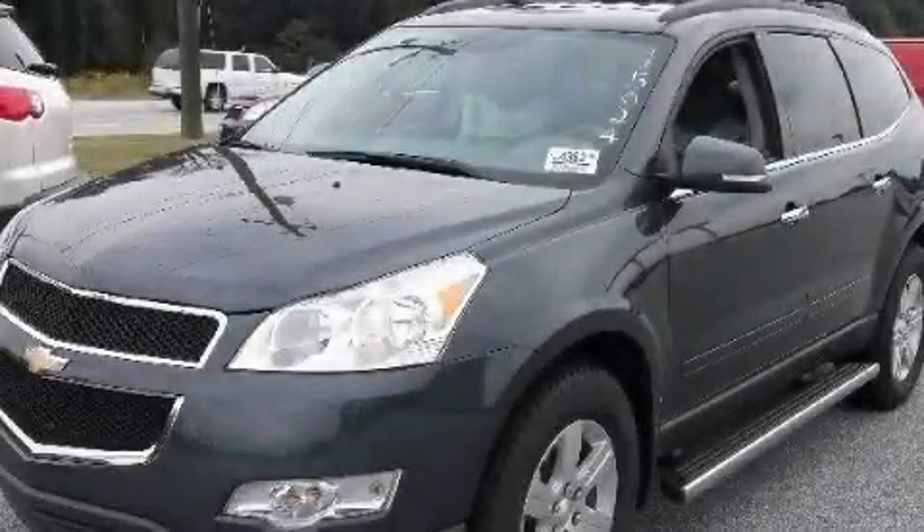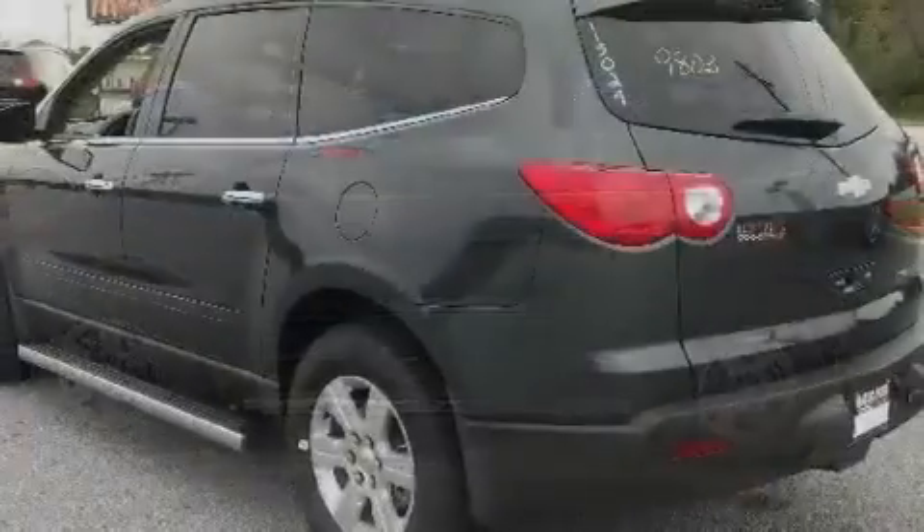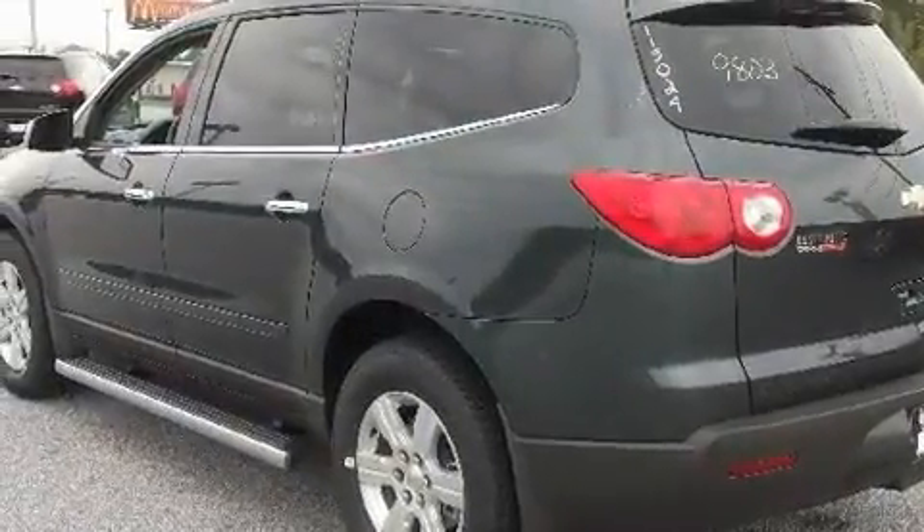This is a brand new 2011 Chevrolet Traverse, plenty of space for what you need. It has a 3.6-liter six-cylinder engine and a six-speed automatic transmission.